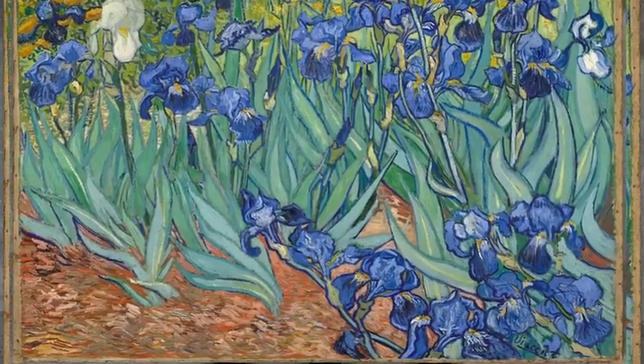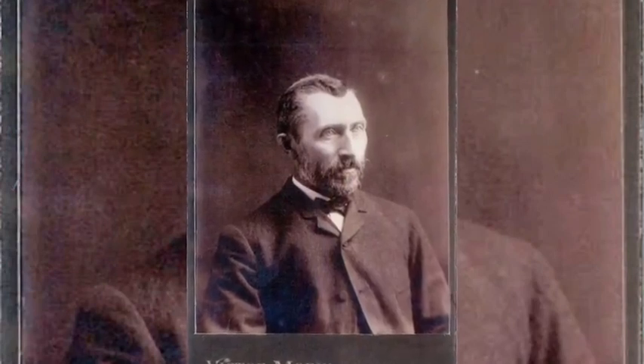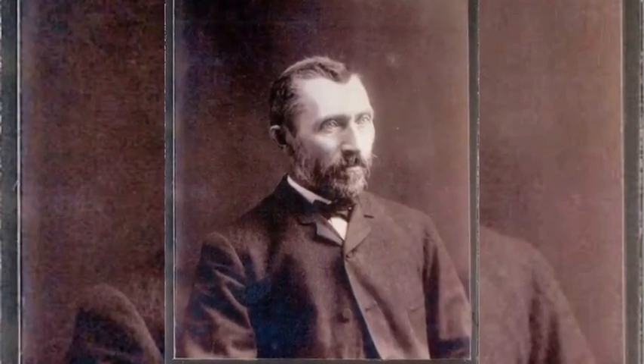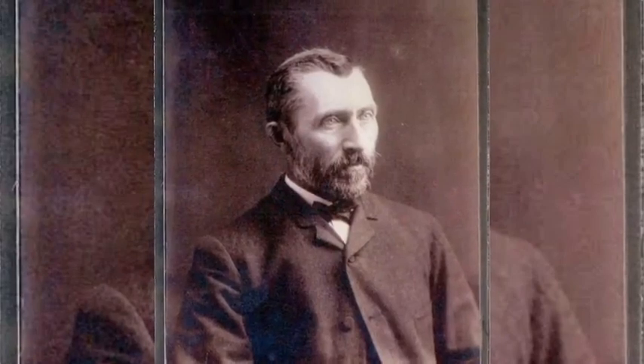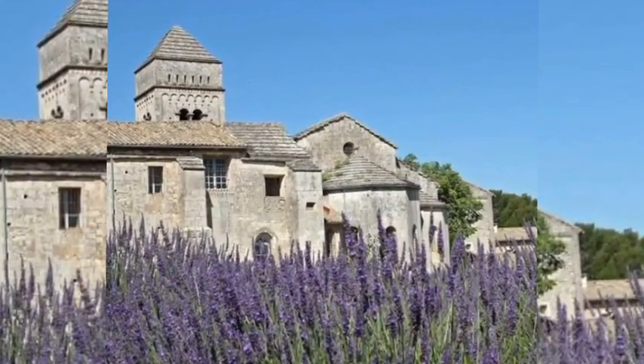Van Gogh suffered from psychotic episodes and delusions, and though he worried about his mental stability, he often neglected his physical health, did not eat properly, and drank heavily. His friendship with Gauguin ended after a confrontation with a razor, when in a rage he severed part of his own left ear.